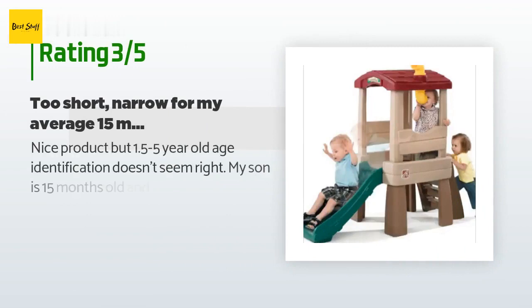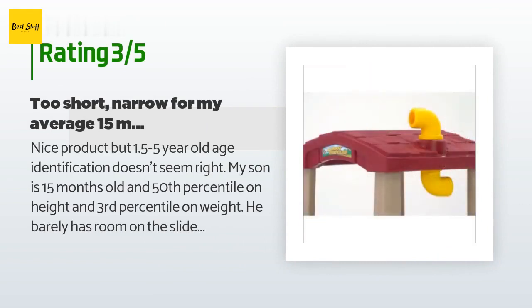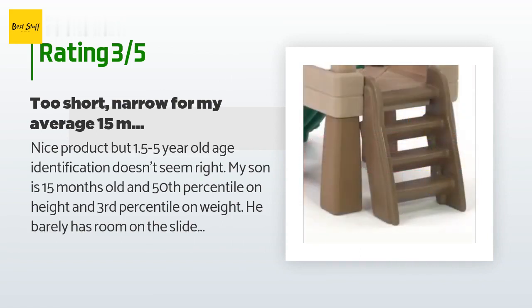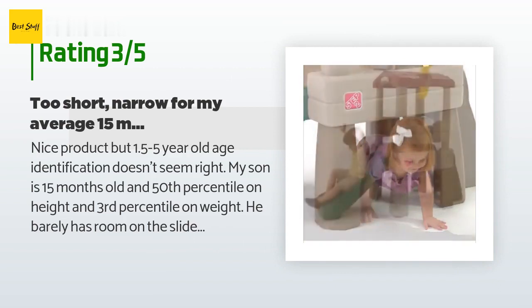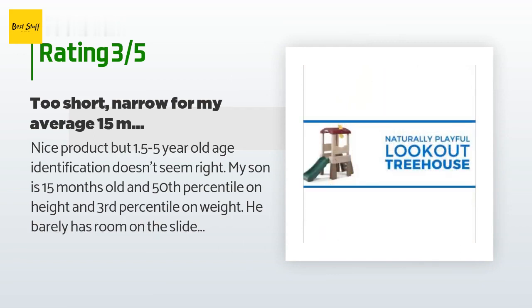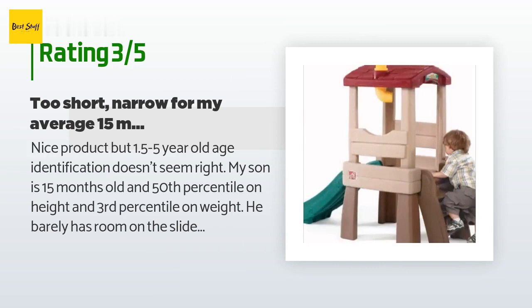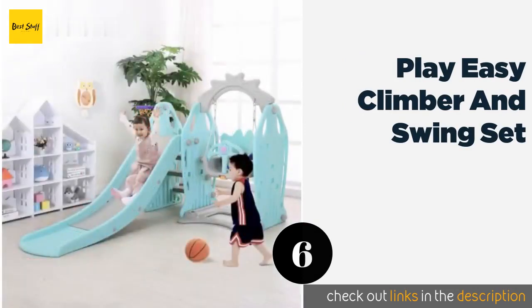An unhappy customer said: nice product, but the 1.5 to 5-year-old age identification doesn't seem right. My son is 15 months old and at the 50th percentile on height — he barely has room on the slide and has to duck to miss the entrance to the lookout area, with his head about 1 to 2 inches from the top. It is one: easy to assemble, two: feels sturdy, and three: great for an indoor play area — but since it won't last us very long, we are returning it.